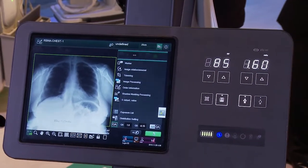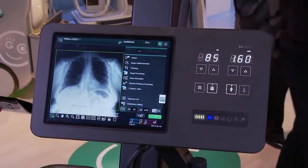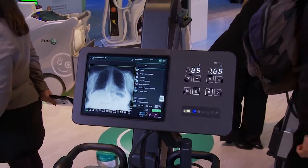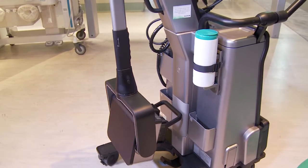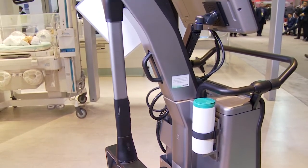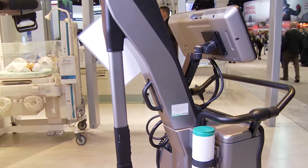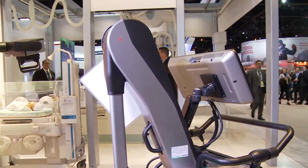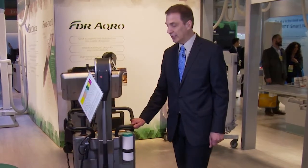Because of all of our dose efficiencies in terms of detector technology and image processing capabilities, we're able to shrink down this portable x-ray system into a very compact design. Our generator system is small — only 2.5 kilowatt — dramatically reducing dose to the patient and incidental dose to your technologist.